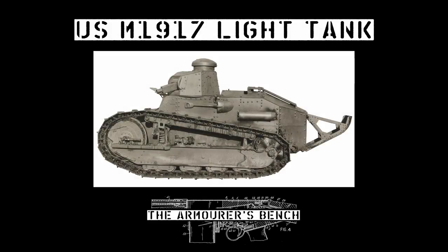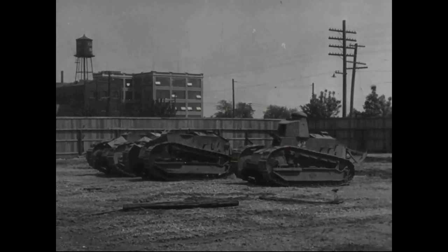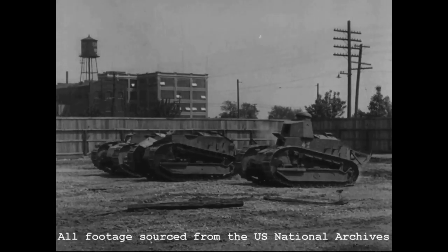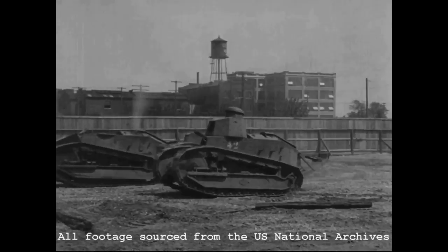The U.S. Army entered the Great War with no tanks or experience in armoured warfare. When the American Expeditionary Forces Tank Corps was formed in early 1918, it was equipped with French and British tanks.